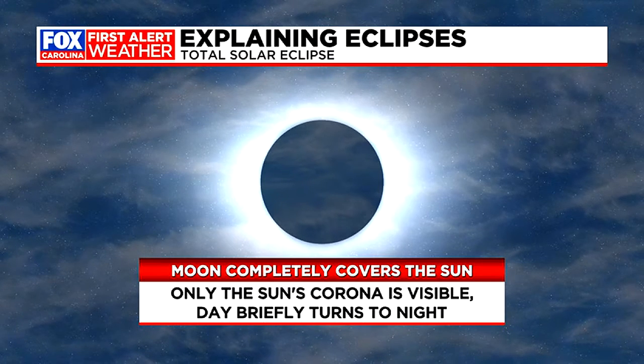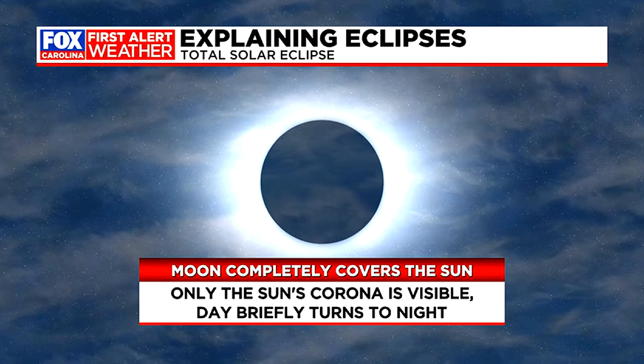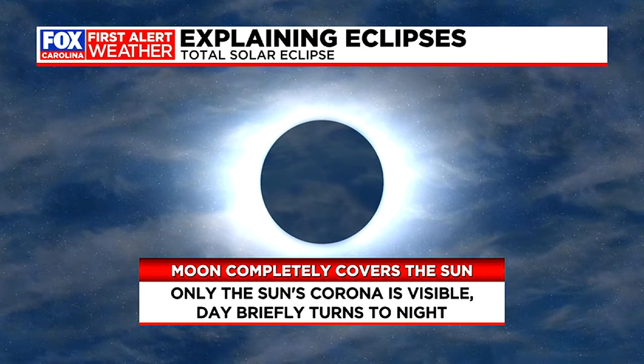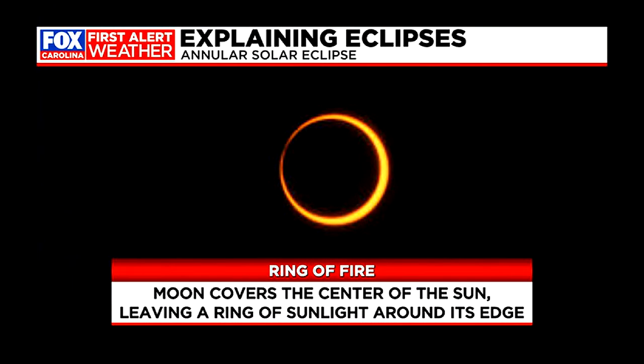We saw one here in South Carolina back in 2017 that probably is sticking in a lot of folks' minds when thinking about this kind of thing. The difference in the solar eclipse coming up on October 14th this coming weekend — same general process, except this one is known technically as an annular solar eclipse.